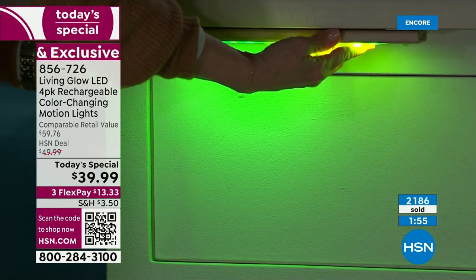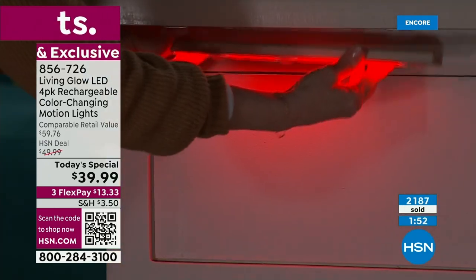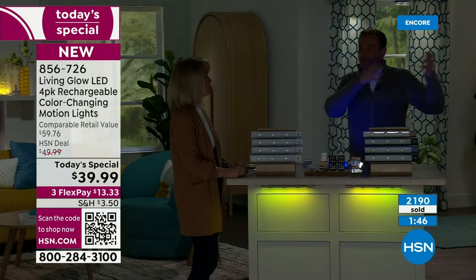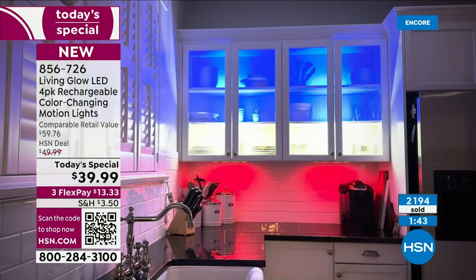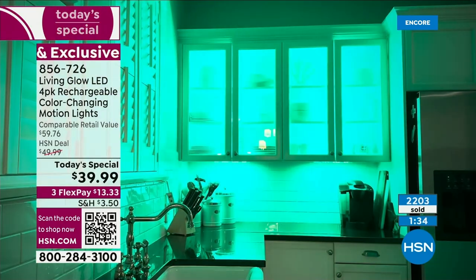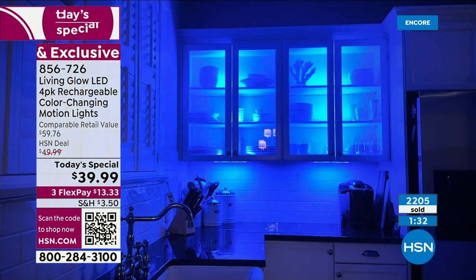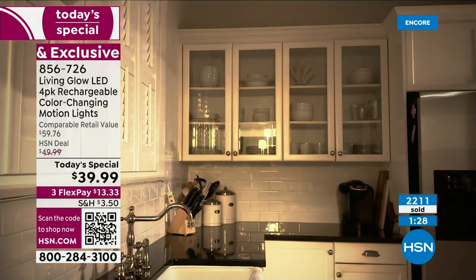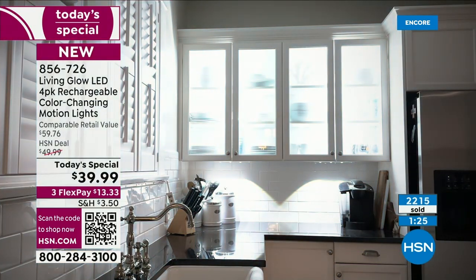Two minutes left — over 2,000 now reserved, the vast majority in the all white. Where will you put it — in a drawer, on a bookshelf, in the linen closet, in your closet, under the cabinets in the kitchen? Julie, it makes such a massive difference — it lights up our entire kitchen. We're big sports fans, so we turn it blue for the Tampa Bay Lightning, red for the Bucs.